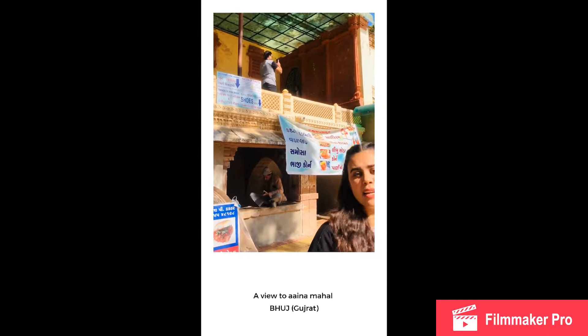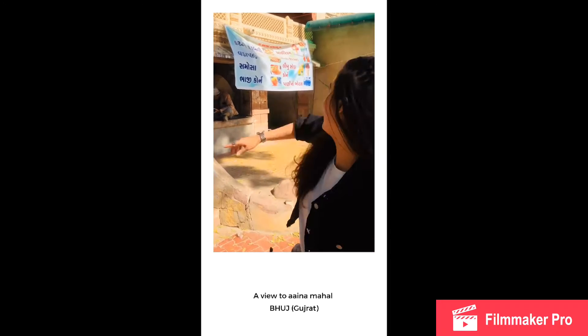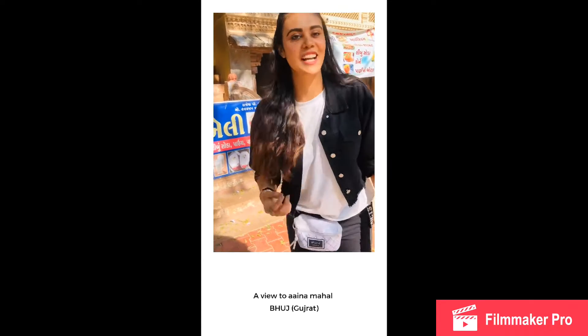There's a door there, and I'm telling you one thing which is very secret. Whenever I come here, you see that wall — the designing wall. Click a lot of pictures there, because you are going to get amazing clicks.